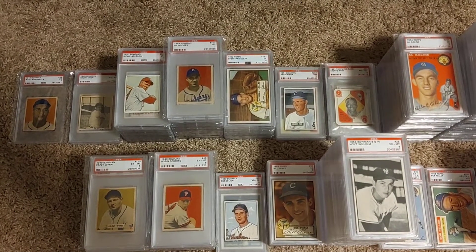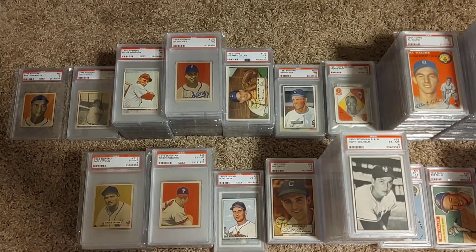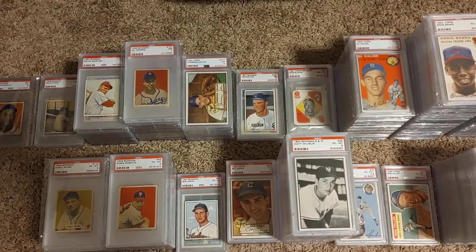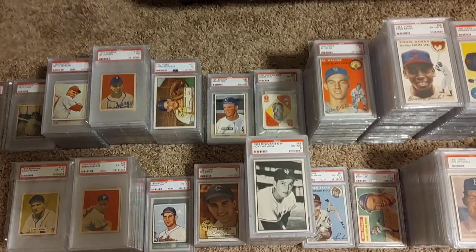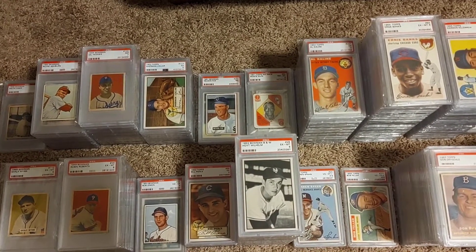Then there are guys like Gil Hodges, Robin Roberts — guys where I have really good comprehensive collections. The ultimate goal is to get all the player's cards from their rookie year all the way up until the end of their playing days.